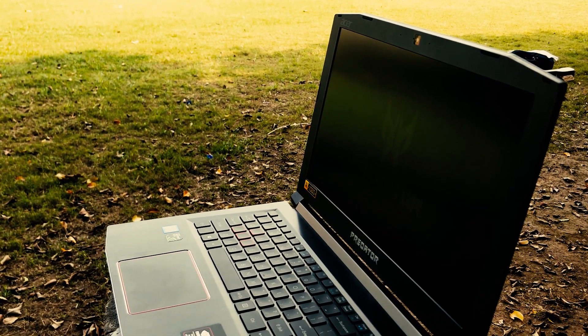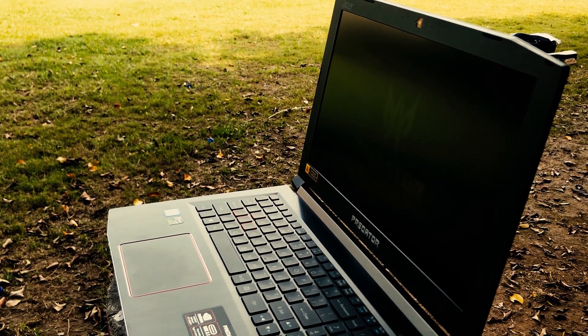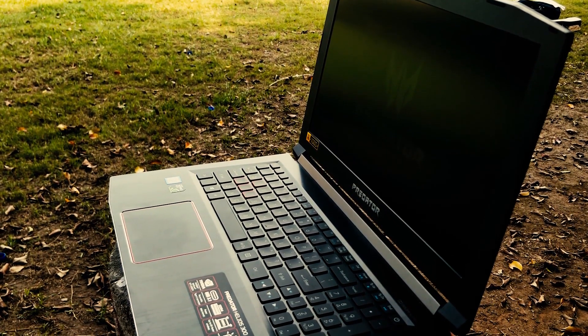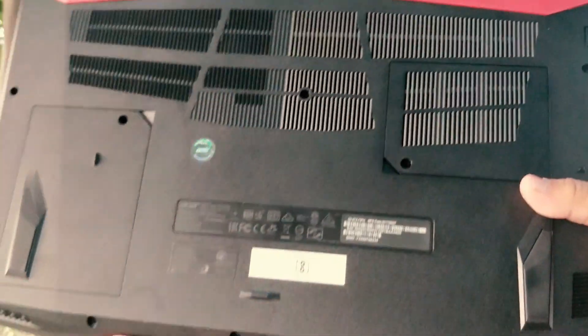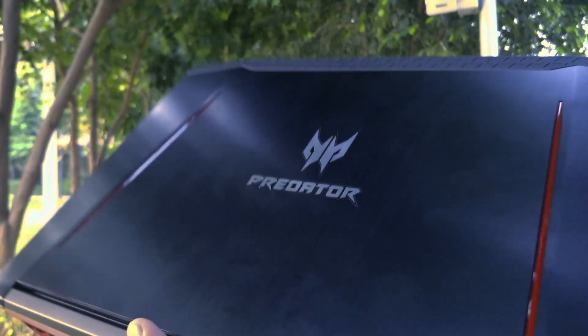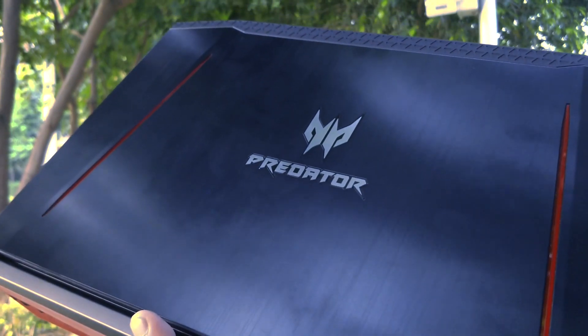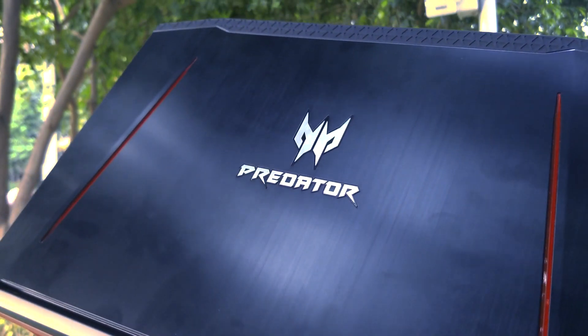Acer has finally launched its economic flagship series of Predator Helios 300 in India. I know Rs.1,10,000 is nowhere near economic, but you guys have no idea at what price everyone is getting it. So if you want to get this beast at 50% of what it costs, stick with us till the end.